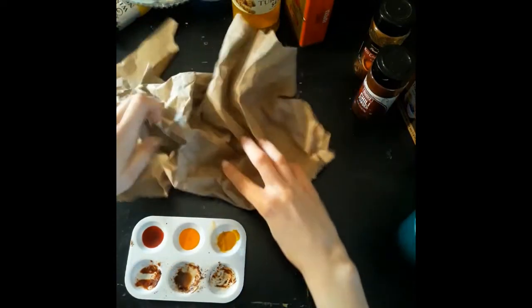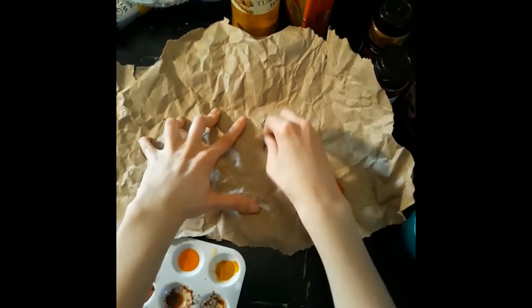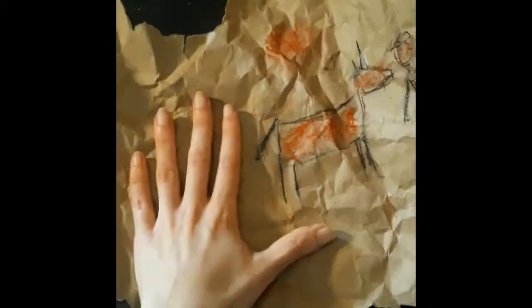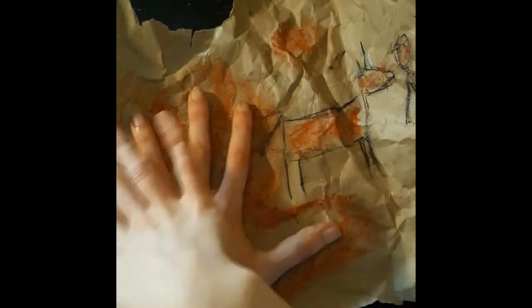A fun way to make cave art is to draw on crumpled up paper. I used brown paper that came in a package. You can look in the lines and find shapes of animals to draw, the same way that prehistoric people found animals in the bumps on their cave walls. I'm using charcoal and chalk pastel for a nice messy effect, but you could use any type of art supplies. For my signature, I'm going to trace around my hand just like prehistoric people did.